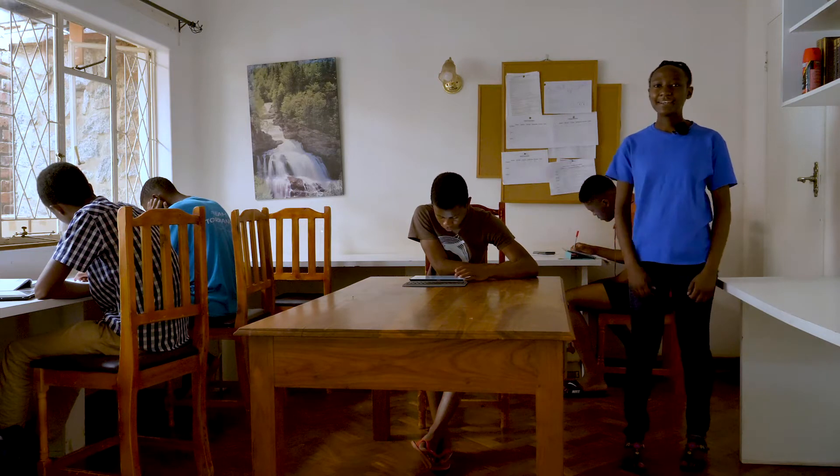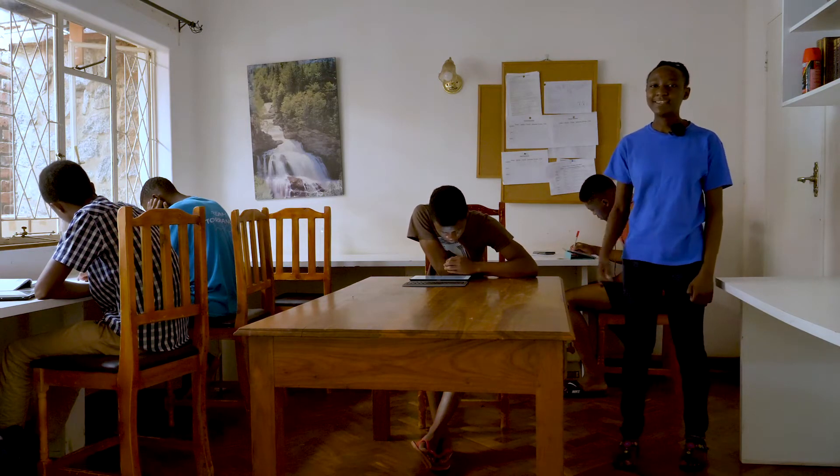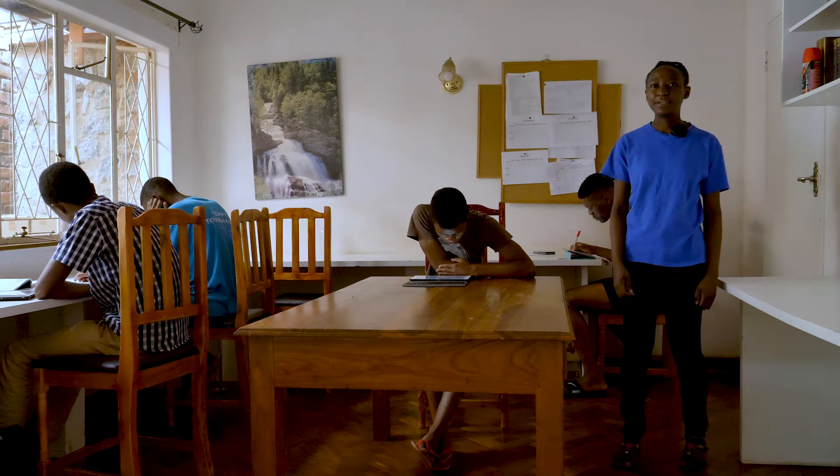So this is the study area. This is where we do most of our studies, but people are not confined in here. We often find people in the garden, in the veranda, or even in their rooms doing their studies.